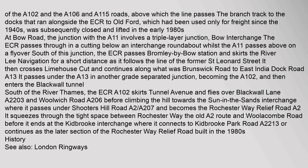At Bow Road, the junction with the A11 involves a triple-layer junction, Bow Interchange. The ECR passes through in a cutting below an interchange roundabout whilst the A11 passes above on a flyover. South of this junction, the ECR passes Bromley by Bow Station and skirts the River Lee navigation for a short distance as it follows the line of the former St. Leonard Street. It then crosses Limehouse Cut and continues along what was Brunswick Road to East India Dock Road (A13), passing under the A13 in another grade-separated junction, becoming the A102.